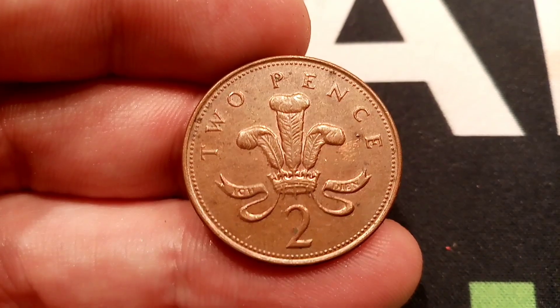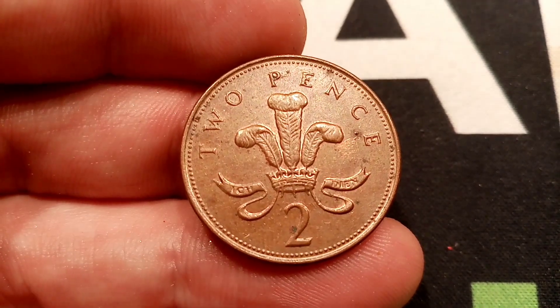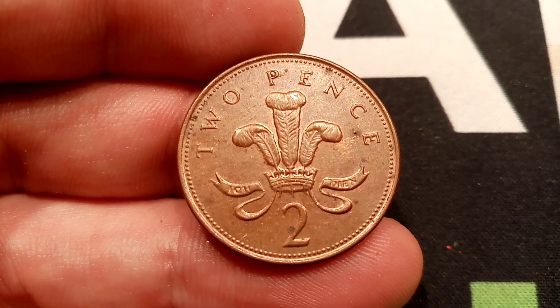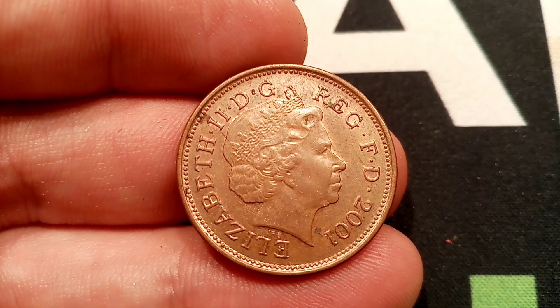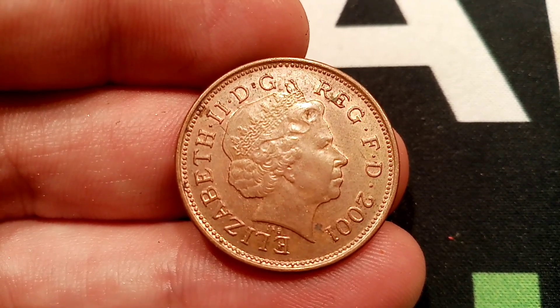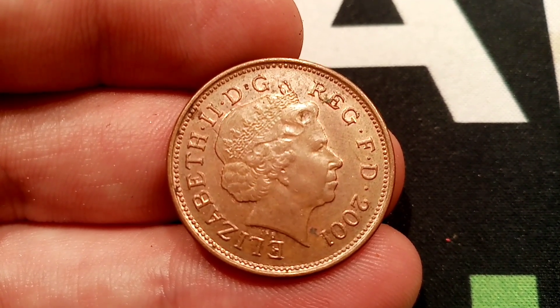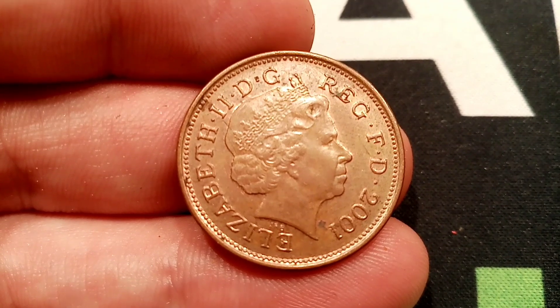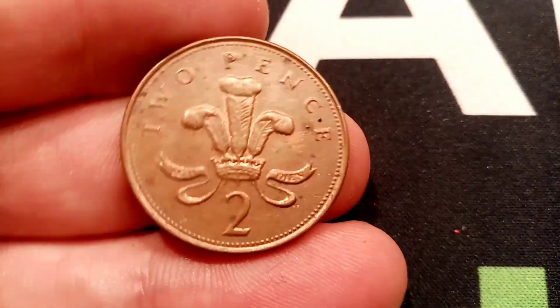Now we've had a little chat about the coin, we'll talk numbers — how many of this coin was minted back in 2001, and then we can work out its true value. So back in 2001, there were actually 550 million of these coins made for circulation. With a number that high, this coin, even in perfect uncirculated condition, is not going to be worth £15,000. If you do have one that's been in circulation, it is only going to be worth its face value of two pence.